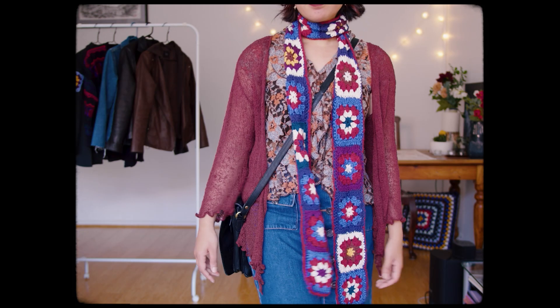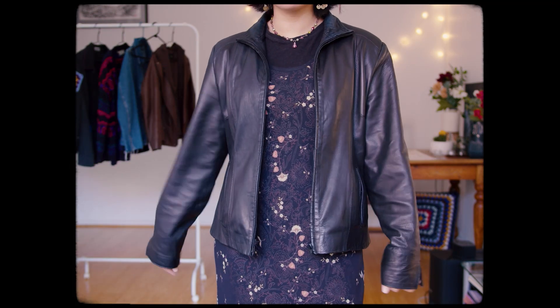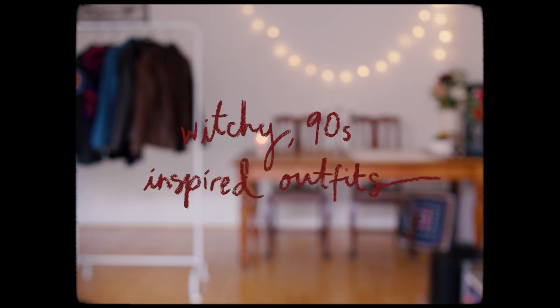As you may have noticed by now, I love 90s fashion. Especially when it's witchy, a bit grungy and alternative and whimsy gothic. So I thought I'd play dress up with some of my favourite pieces and craft some outfits.